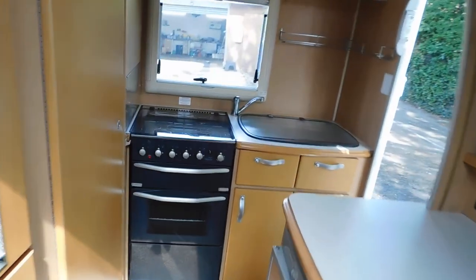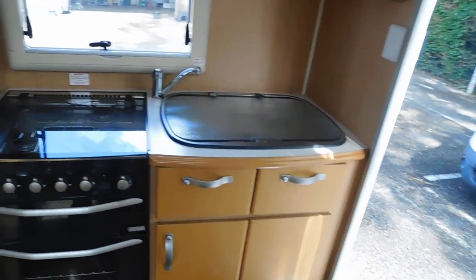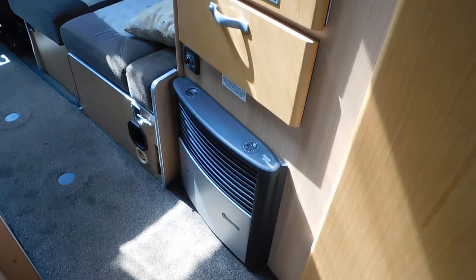Rear kitchen with a full oven hob, sink and drainer. Corner cassette toilet and basin — that all folds out to make a shower cubicle at the back. It's got blower heating as well as a Truma, which is gas and electric.